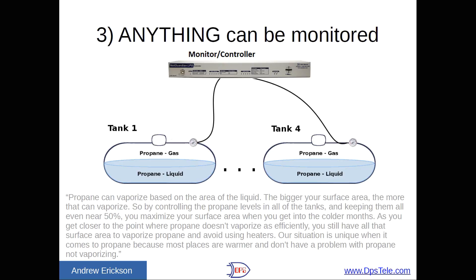Number three: anything can be monitored. One example is propane vaporization. When it gets very cold, propane won't actually boil in the tank, so it won't be available for the generator to burn. We developed a system for a very cold location with four tanks that all need to be around 50% capacity in cold weather because that's where surface area is highest. The system automatically balances which tanks to draw from as it gets colder. It's a very unique scenario, but it illustrates that if you find the right manufacturer and work it out, you can get something customized for exactly what you need.